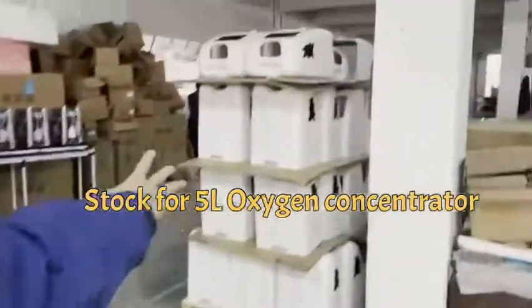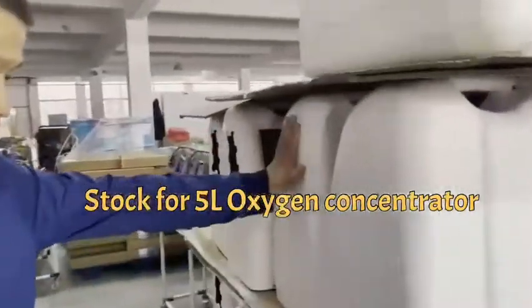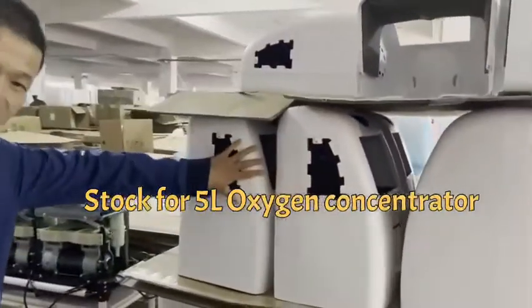This is a 5-liter oxygen concentrator ready to ship to different countries. More than 500 units. Let's go.